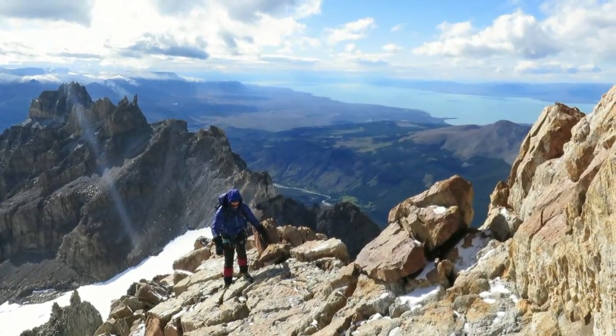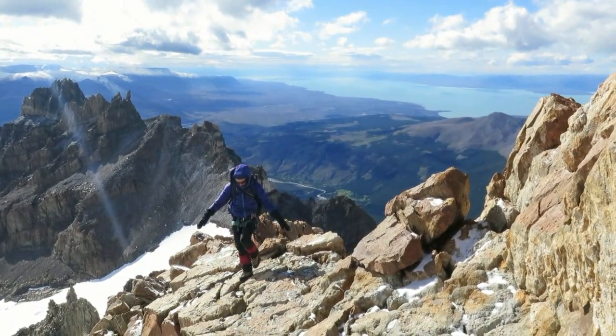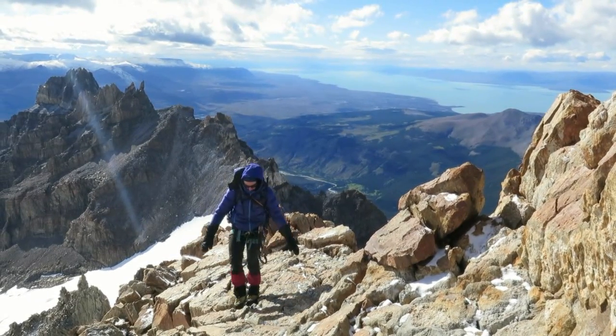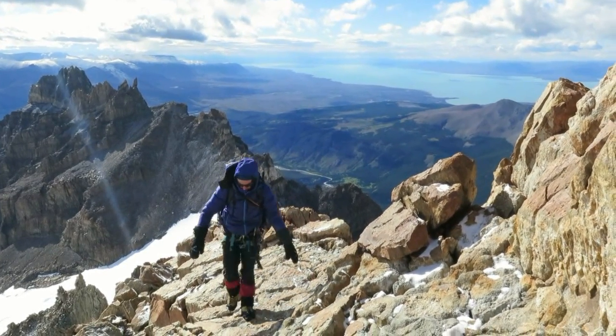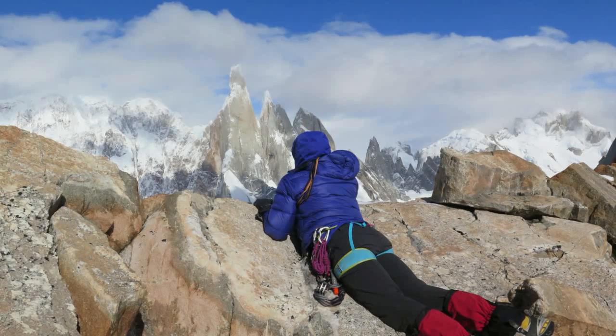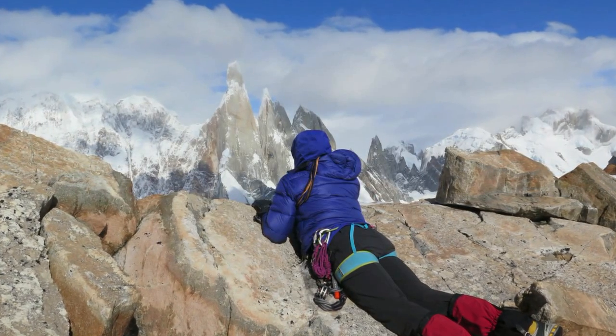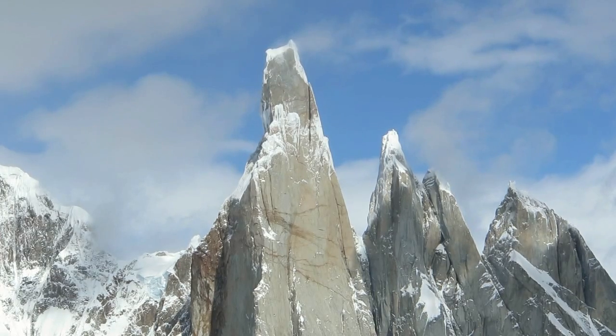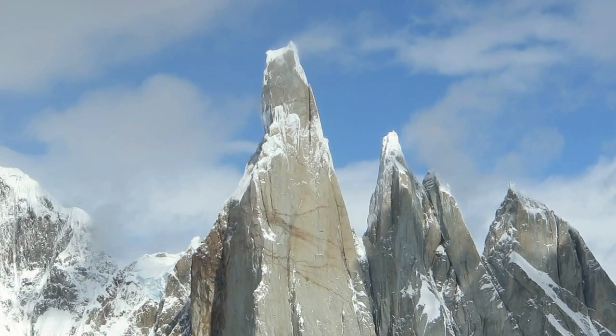We found the weather was almost always worse than expected, and on this day was far windier than forecast. But we gained shelter behind the large summit boulder where we sat for over an hour, silently gazing in awe at the incredible view before us. Cerro Torre, immediately opposite, looked close enough to touch.